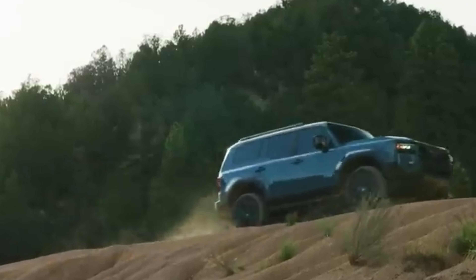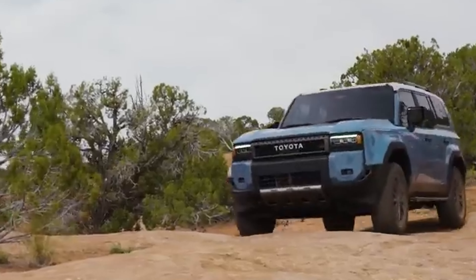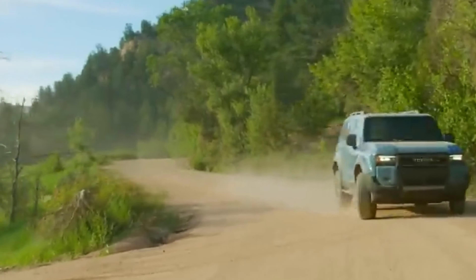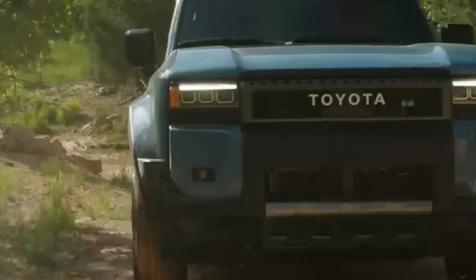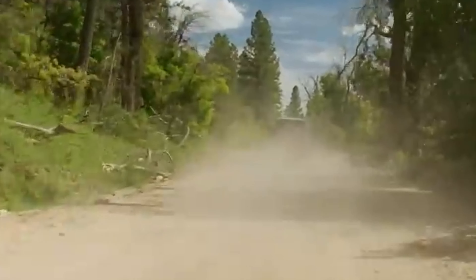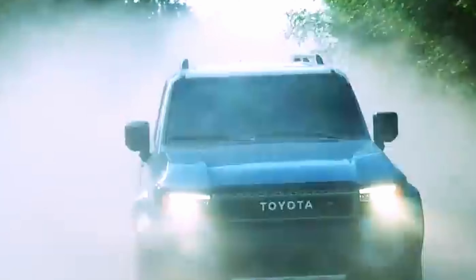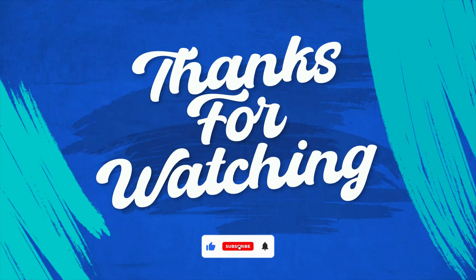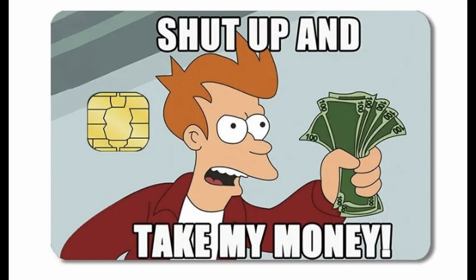To wrap it up, the 2024 Toyota Land Cruiser is more than just an SUV. It's a living legend, a modern marvel, and a symbol of Toyota's commitment to quality and innovation. With a legacy that spans over seven decades, it's not just an icon — it's a testament to the enduring spirit of adventure. Whether you're conquering mountains or cruising city streets, the Land Cruiser is here to remind us that some things only get better with time. Thanks for watching — subscribe for more amazing car videos, and tell us if you're excited to buy the 2024 Land Cruiser!